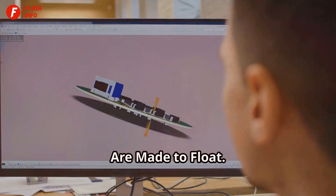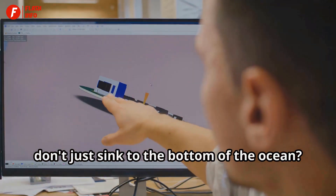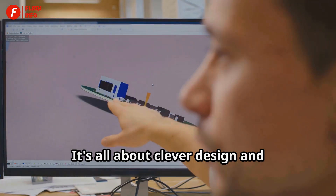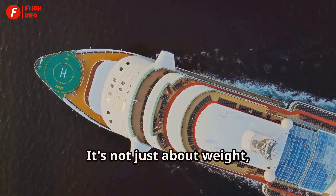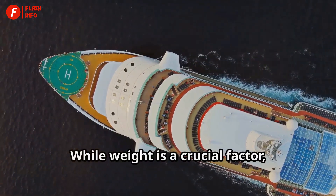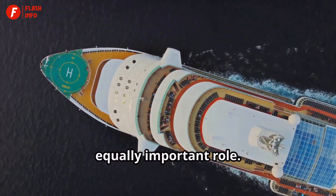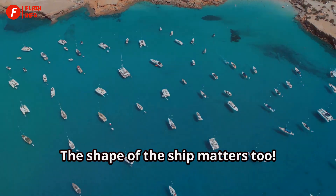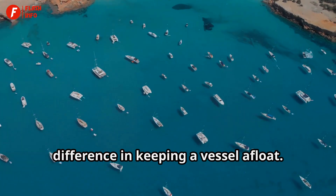Have you ever wondered why massive ships don't just sink to the bottom of the ocean? It's all about clever design and understanding the principles of buoyancy. It's not just about weight, though. While weight is a crucial factor, the distribution of that weight plays an equally important role. The shape of the ship matters too — a well-designed shape can make all the difference in keeping a vessel afloat.